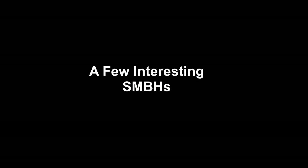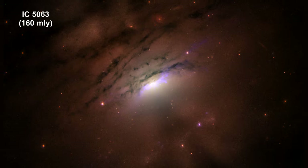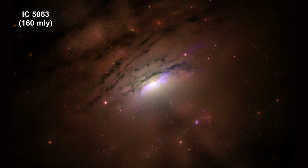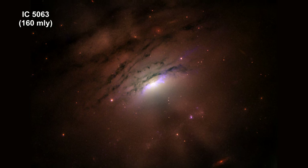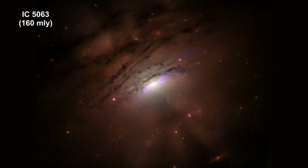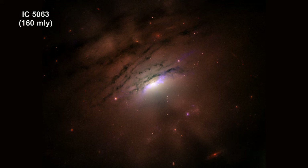Here are a few interesting supermassive black holes. The center of nearby active galaxy IC 5063 contains a supermassive black hole. As material approaches the black hole's event horizon, massive amounts of radiation is released in all directions.